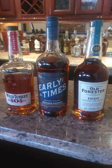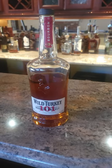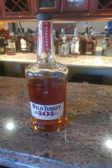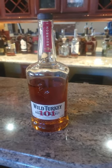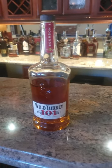You can build an amazing whiskey collection for a hundred dollars. Your first purchase for about 22 dollars is Wild Turkey 101. This makes a great mixer — it's filled with cinnamon and baking spice.